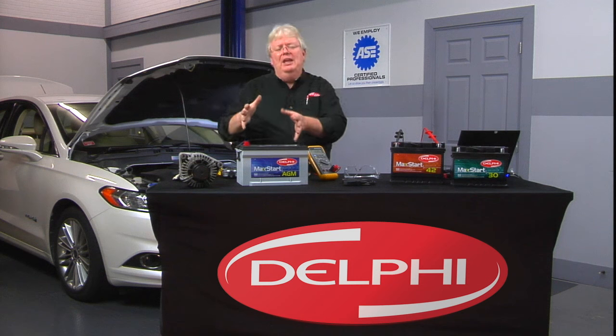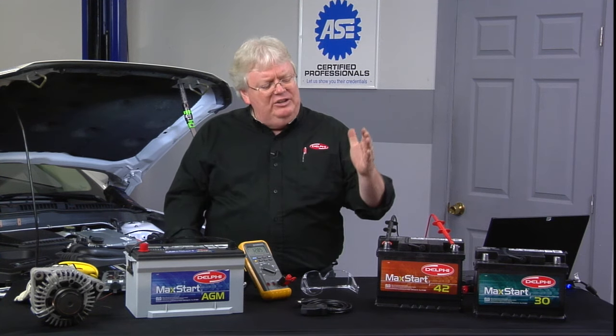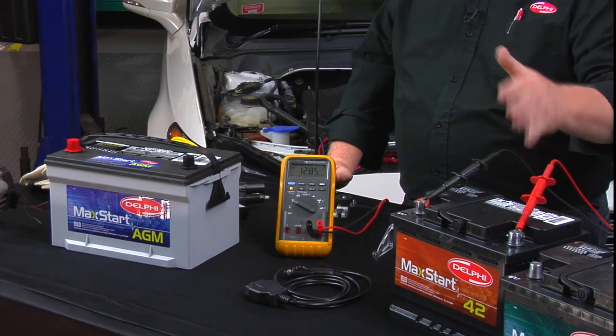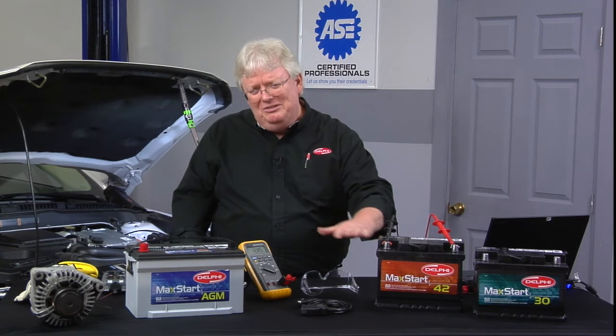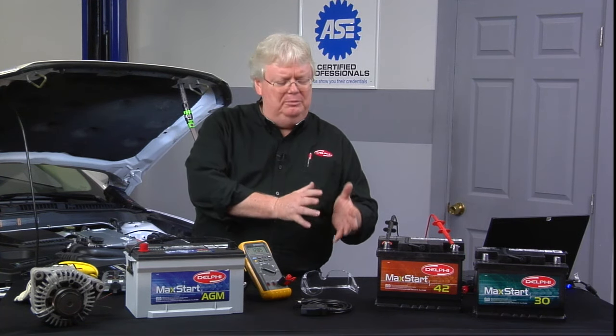Large mega capacitors can take the place of batteries in some applications. With a conventional battery, we have to be concerned with venting and also the position of the battery — if you tip it to the side, the acid electrolyte solution may spill out.